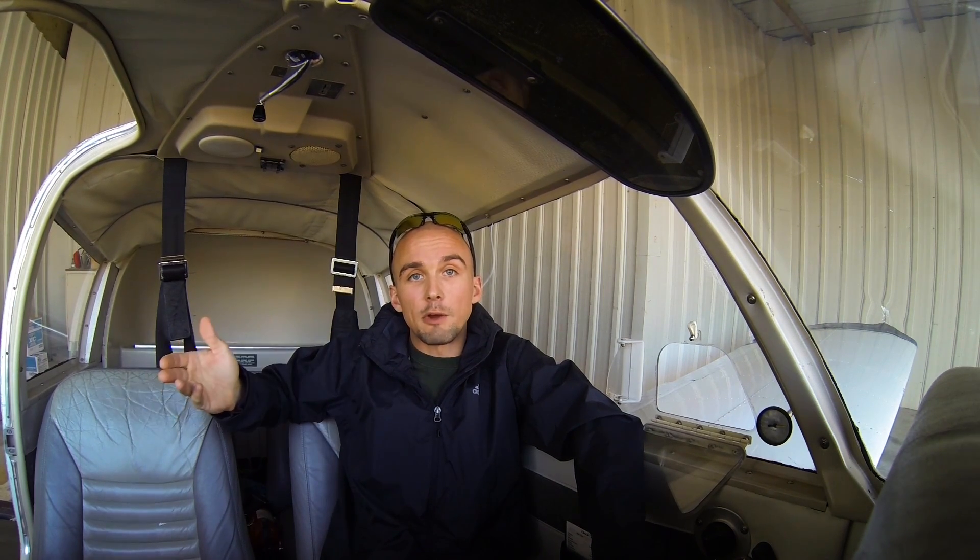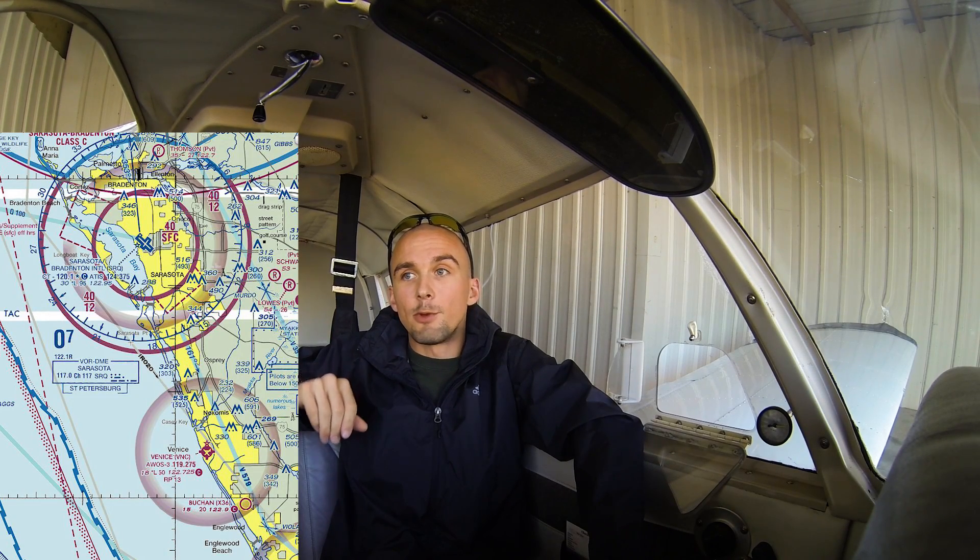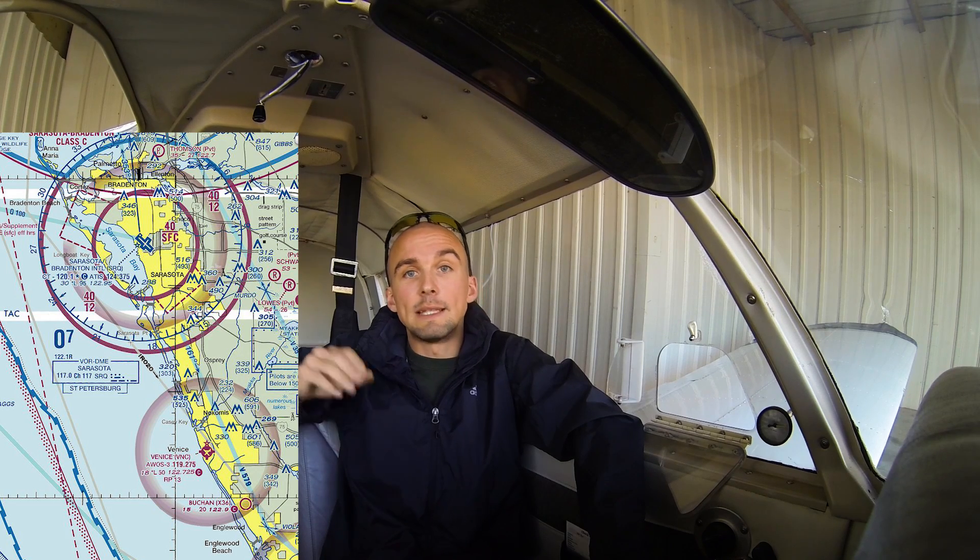If you really understand the sectional chart and know your airspace, we've got some videos linked in the description below to help bring you up to speed. When you get in the airplane, make sure you can actually apply what you know of the map to flying the airplane. Don't take off from some airport and fly into another airport's airspace unaware of it. For example, if you take off out of Fort Myers Page Field, you could easily wind up in the Class Charlie airspace of Fort Myers RSW. Same thing flying out of Venice heading north — you might wind up in the Charlie airspace of Sarasota. If you're flying out of Ann Arbor, Michigan, you might wind up in the Delta airspace of Willow Run next door.